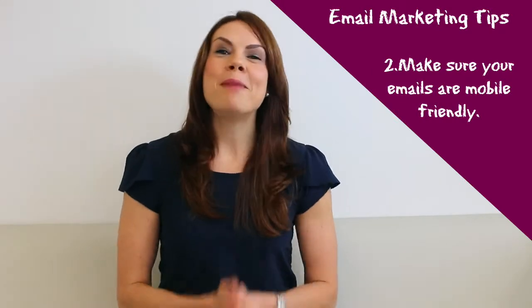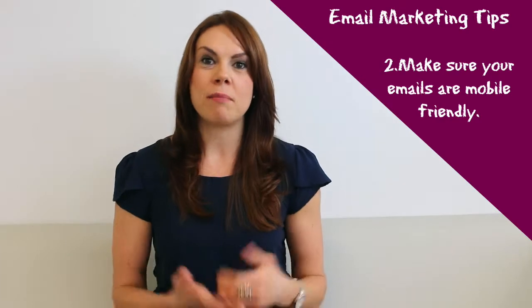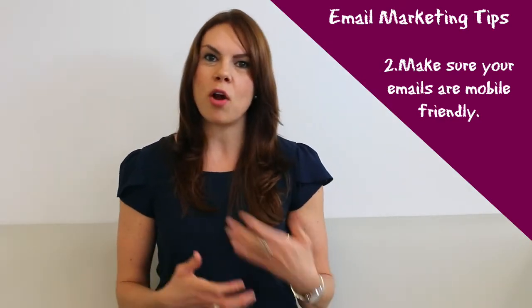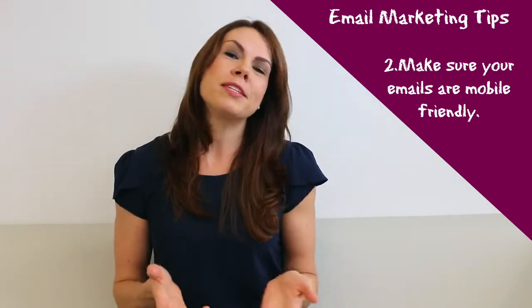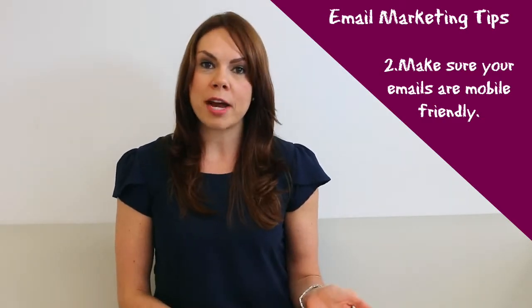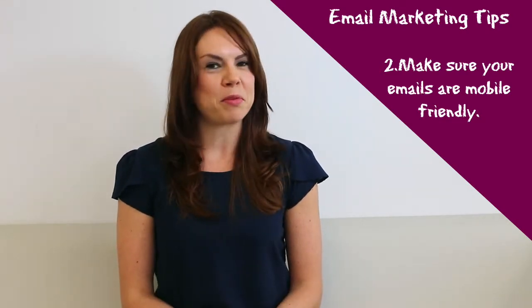Number two: make sure your emails are mobile friendly. Over 65% of people are opening their emails on a mobile device, so you want to make sure that they have a great experience. If they open it and it looks bad or the links are too small to click on, they're probably going to delete it. You spent all this time working on it — you want to make sure they're seeing it the way you intended. Most email providers have great templates to choose from, so make sure you're choosing one that's mobile friendly.